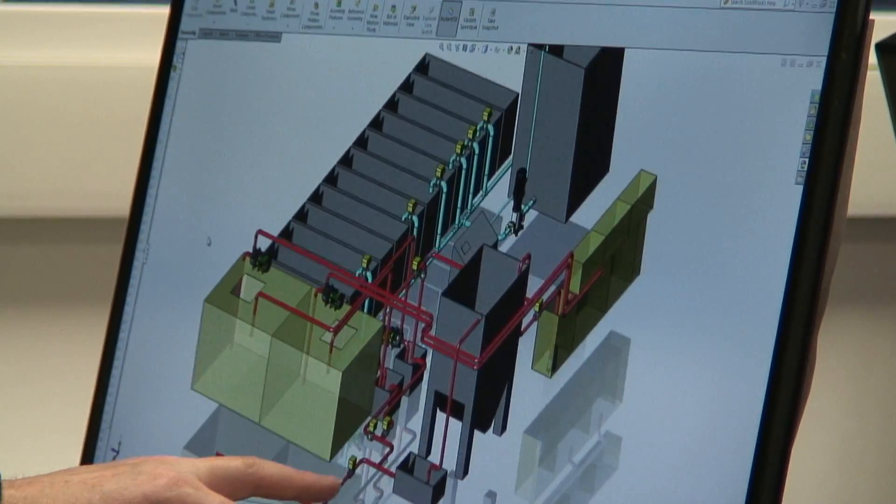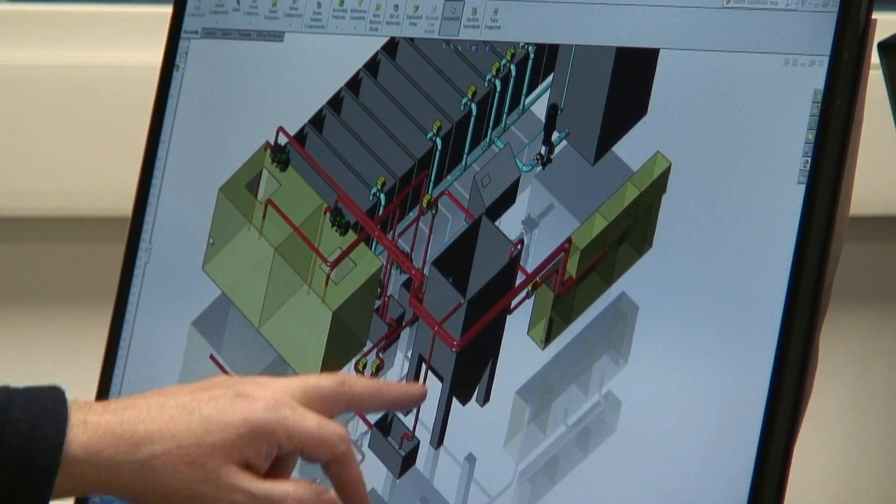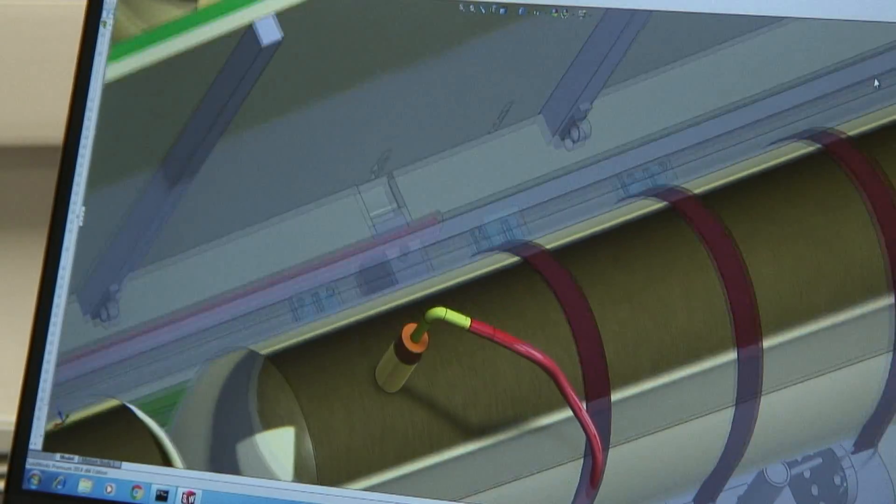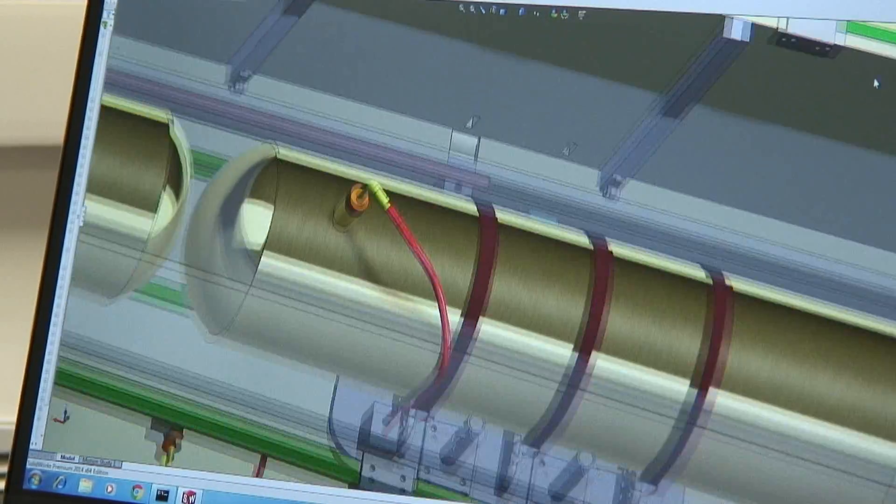Air actuated controlled valves and corrosion resistant sensors detecting liquid level, flow, temperature, conductivity and pH can be incorporated into any design of equipment to render it semi or fully automated.